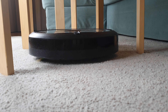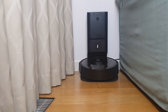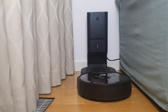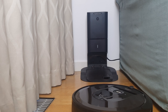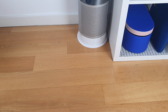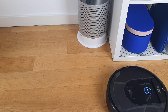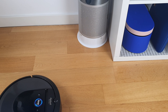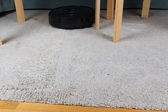Hey everyone! Welcome back to the land of product reviews, aka my channel. Today's star of the show is none other than the iRobot Roomba, the trusty vacuum cleaner that's been doing the dirty work in my apartment for a solid three years now. This little robot buddy has been a lifesaver. It's had its fair share of hiccups along the way, but time to spill the beans on my experience with this cleaning dynamo.